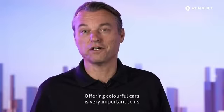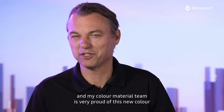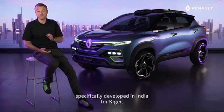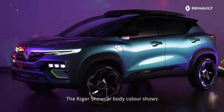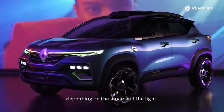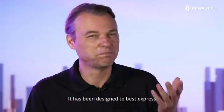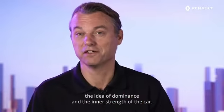Offering colorful cars is very important to us, to bring joy on the road. Our color and material team is very proud of this new color, specifically developed in India for Kiger. It's called Aurora Borealis. The Kiger show car body color shows mysteriously changing blue and purple hues depending on the angle and the light. It has been designed to best express the idea of dominance and the inner strength of the car.